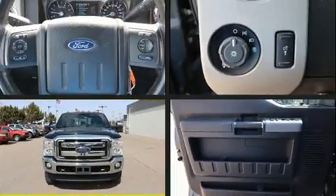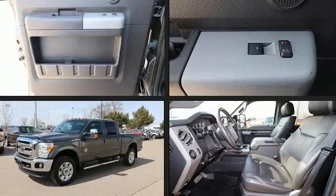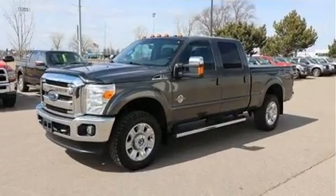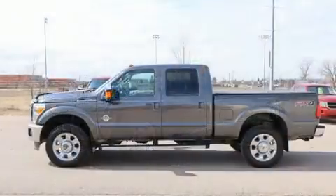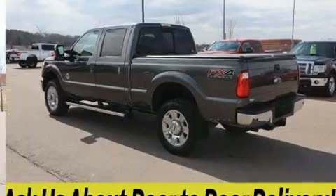Take command of the road in the 2016 Ford F-250. Smooth gear shifts are achieved thanks to the powerful eight-cylinder engine, and for added security, dynamic stability control supplements the drivetrain. Four-wheel drive allows you to go places you've only imagined.